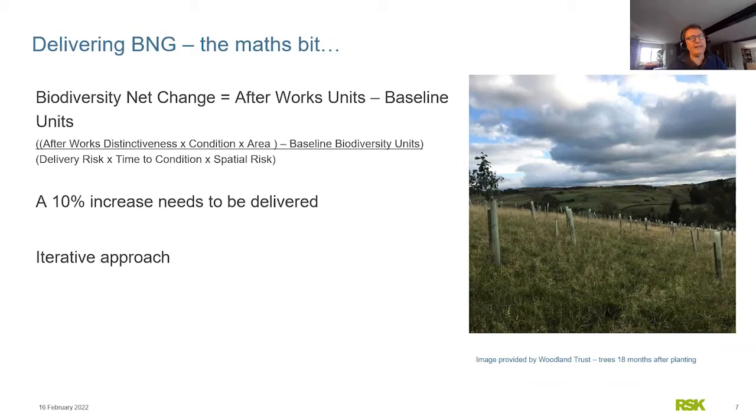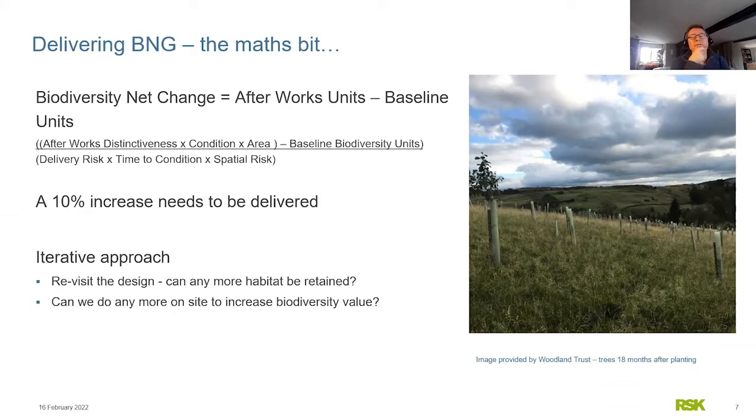The process is iterative — you can run the metric and tweak your design. If you don't achieve 10% net gain based on your initial design, you can redesign: enhance more habitat, create a bit more, or lose a bit less. If you still can't reach 10%, there is scope to do off-site creation — potentially paying someone else for an offset. People like RSK Wilding are creating habitat banks across the country, turning maybe an arable site into something much more biodiverse, calculating the units that represents, and selling those units to developers who need more to get to their 10%.